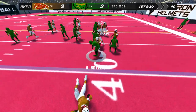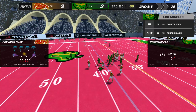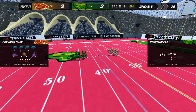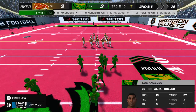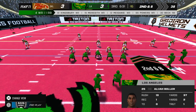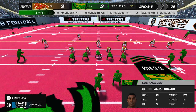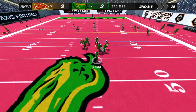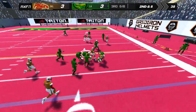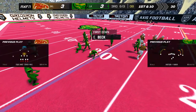The runner shakes off the tackle, stopped before he could break loose. That gets us to second down. Loose ball on the field — that'll bring up a fresh set of downs.